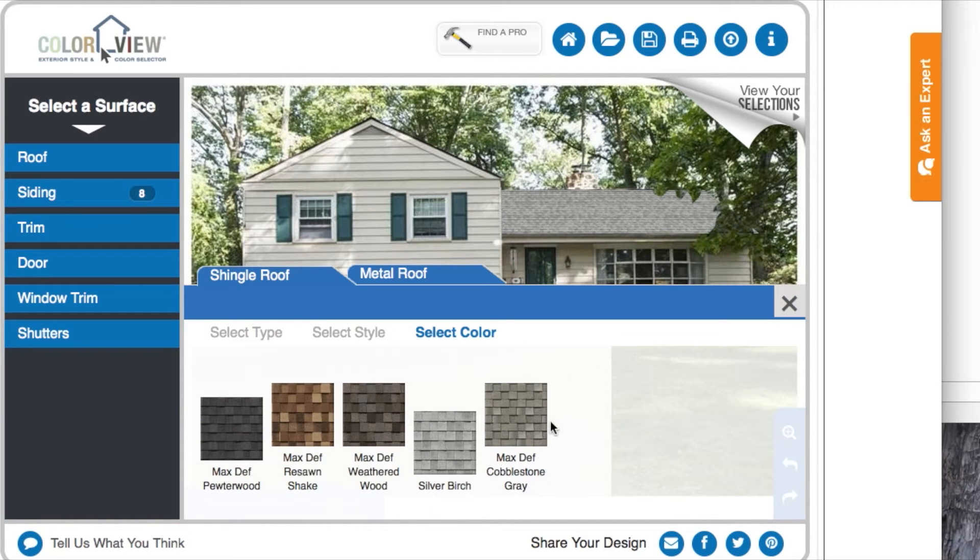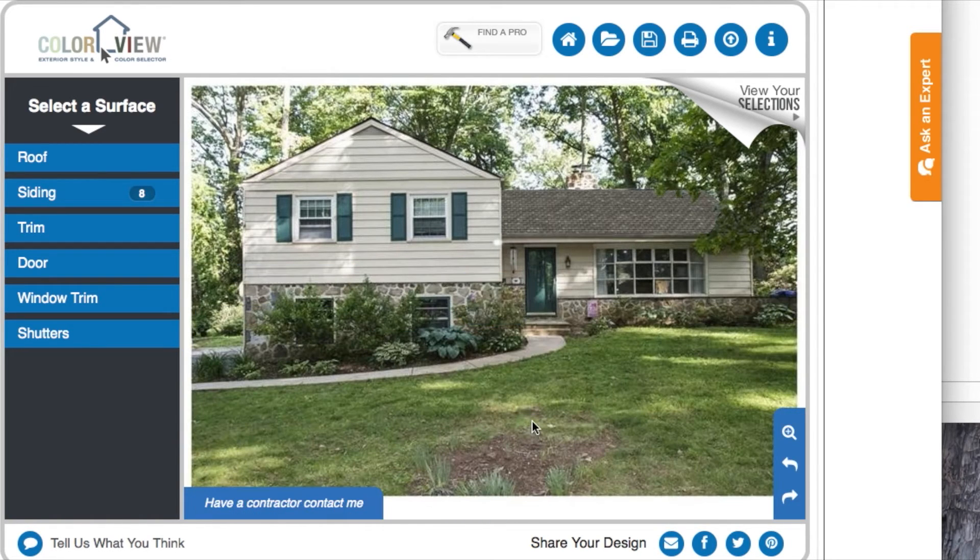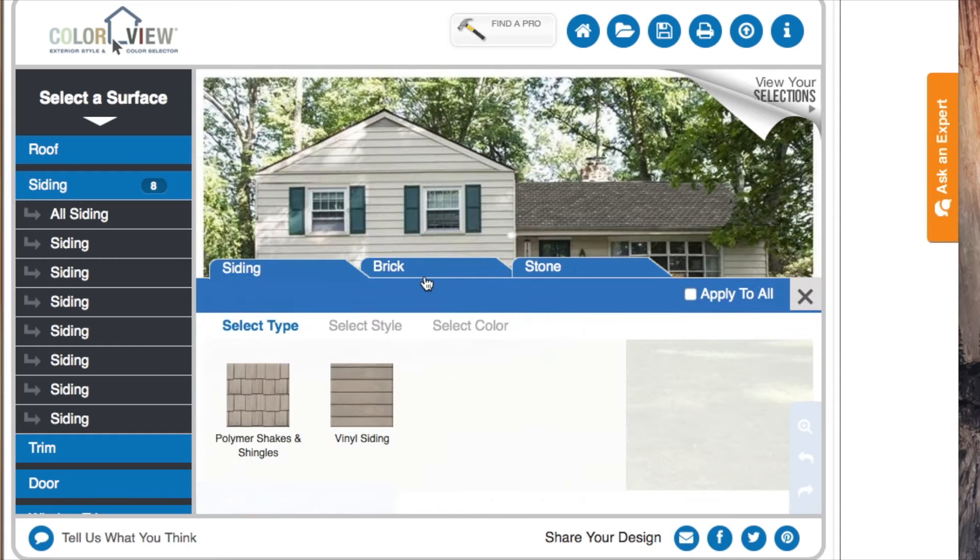Imani was thinking cobblestone gray for the roof. All I had to do is pick the color and click — and now see how it's right up on the roof. That's awesome. Now on to siding color.